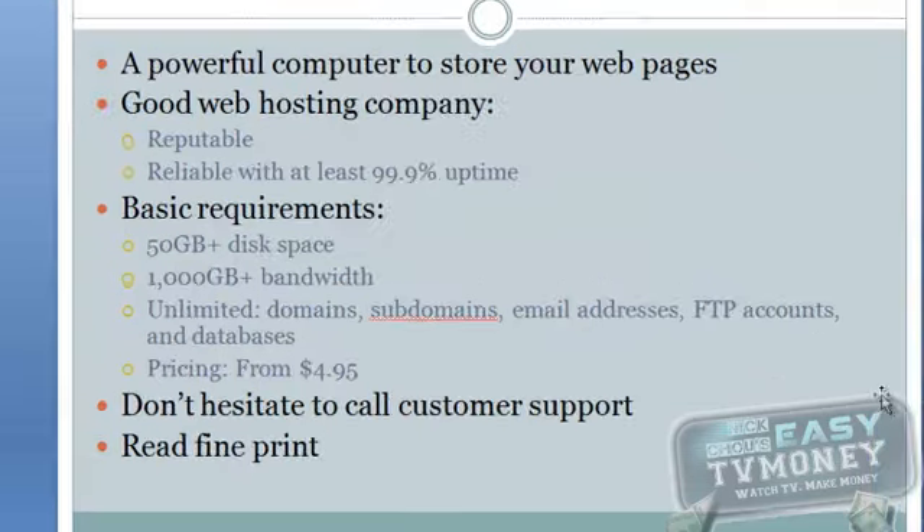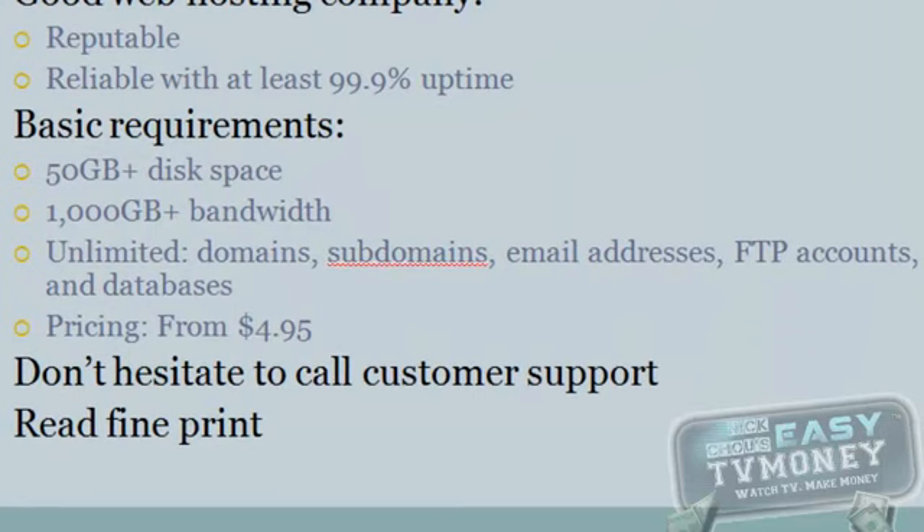Here are some basic requirements for a good web host. You should have at least 50GB of disk space and at least 1000GB of bandwidth. It should also allow unlimited domains and subdomains, unlimited email addresses and FTP accounts, and unlimited databases. You do not want a web hosting plan that only allows one domain name or only 10 email addresses.